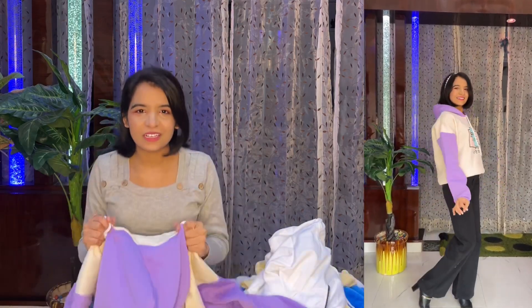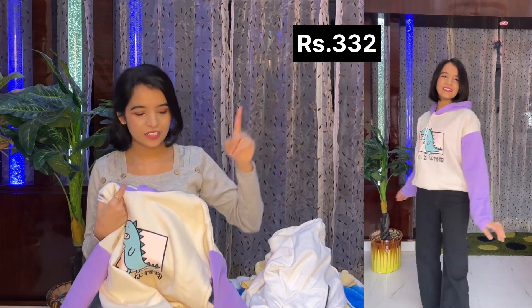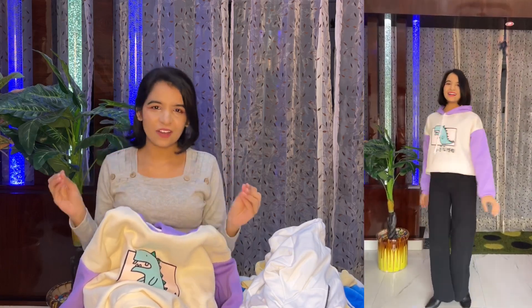The next one is this oversized hoodie and I absolutely loved it. The size I ordered is XS and it looks super cute on me. I really love the cute dinosaur printed on this sweatshirt. The color combination is super pretty, the fabric is really nice, and it's perfect for winters. If oversized is your thing, you should definitely get this one.